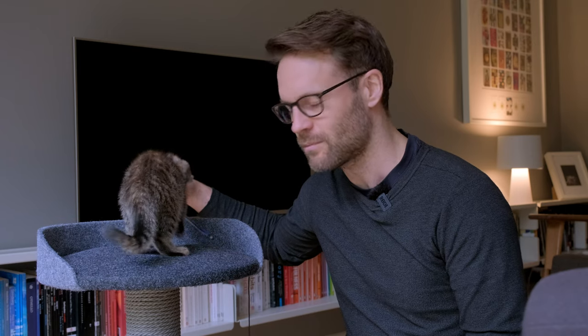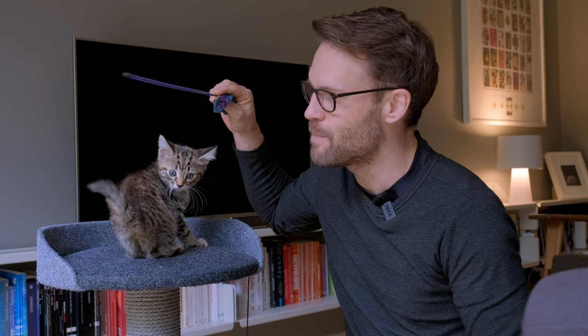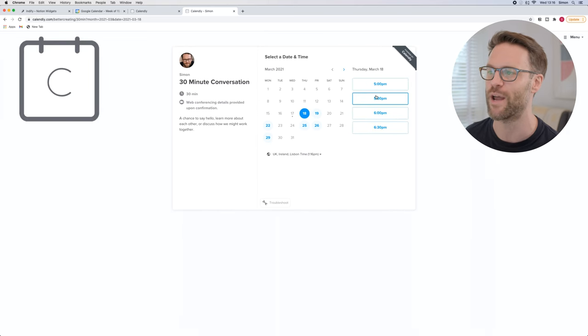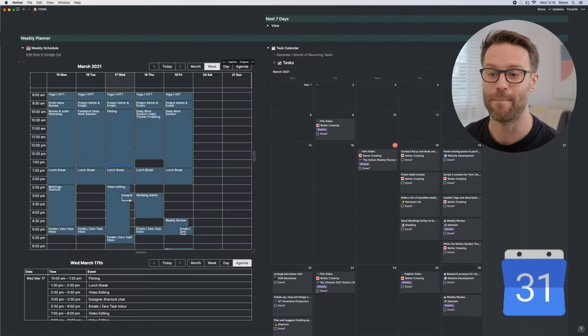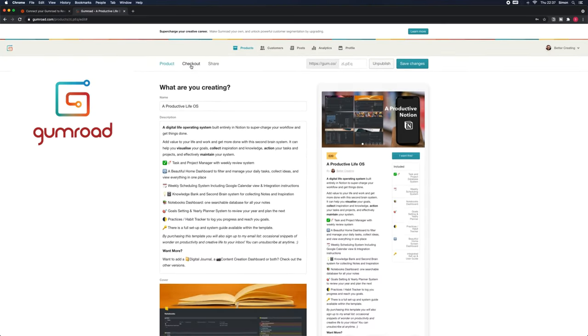Hi everybody, this is Pepper - look at this! Pepper is not helpful for productivity. Yeah, Calendly and Zapier - a couple of great automation tools that help me book my time, get things done, and run my business when I don't have time to.